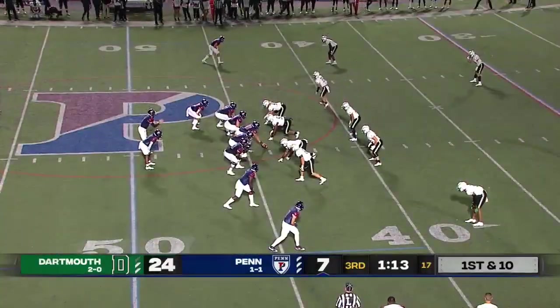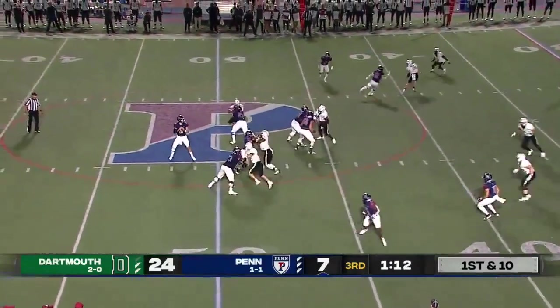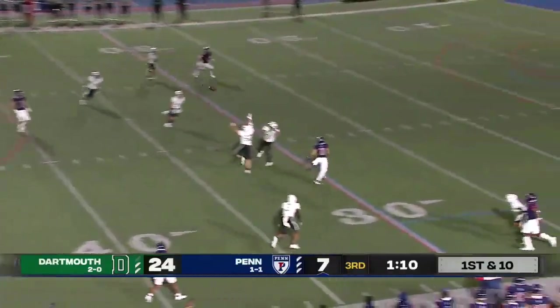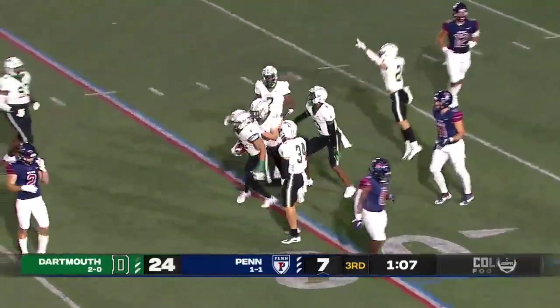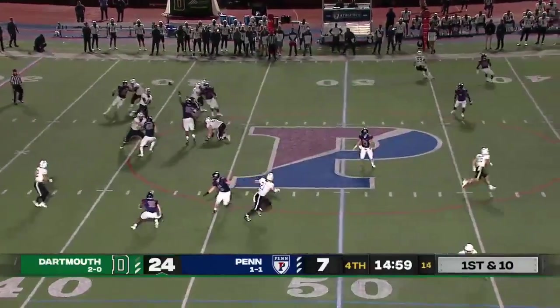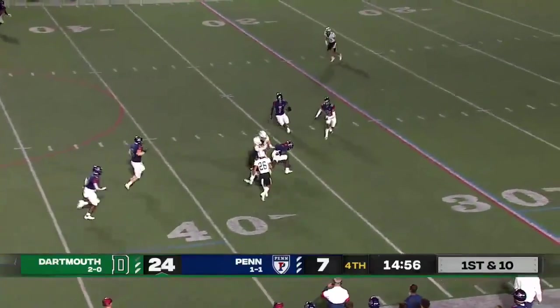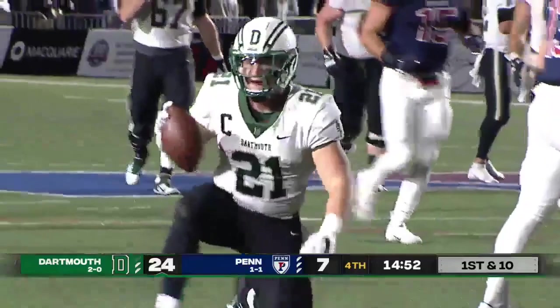Clearly not a target, so good job by the replay officials. Into Dartmouth territory — one of the rare visits there for Penn, and it won't last long. He's intercepted. Tanner Cross hauls it in. As Dartmouth goes to work, they find Mangus, who had left the game a few moments ago with an apparent cramp. Seems fine now.